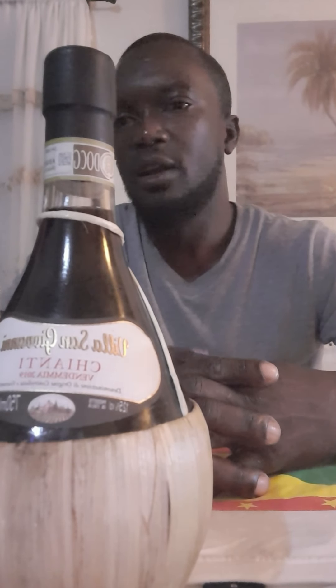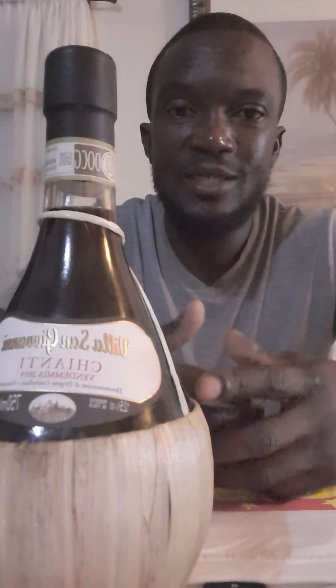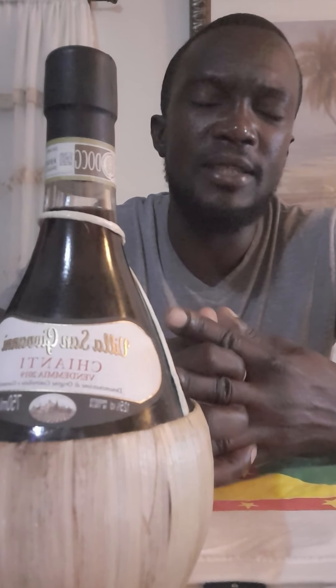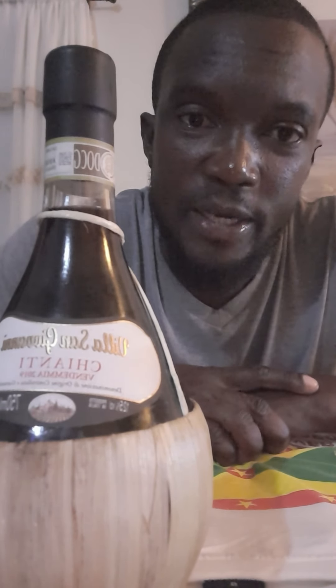In Chianti Classico, the grape varietals are Sangiovese, along with some Cabernet Sauvignon and Merlot. That's actually what happened when Sassicaia was declassified about three years ago — because it contained those international grape varietals, Cabernet Sauvignon and Merlot, which are not traditionally permitted in that part of Tuscany.